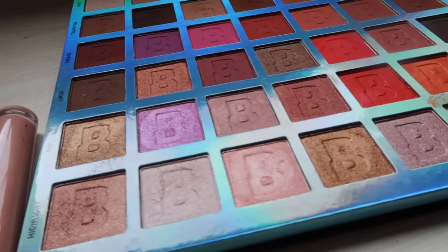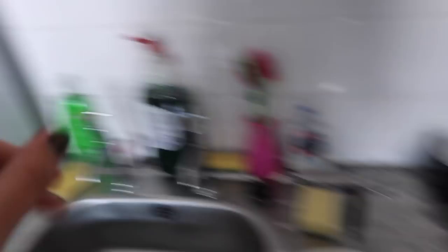You are now about to see how poor my version of washing up is — I'm just going to run the things under the hot tap with some fairy liquid and that's it.